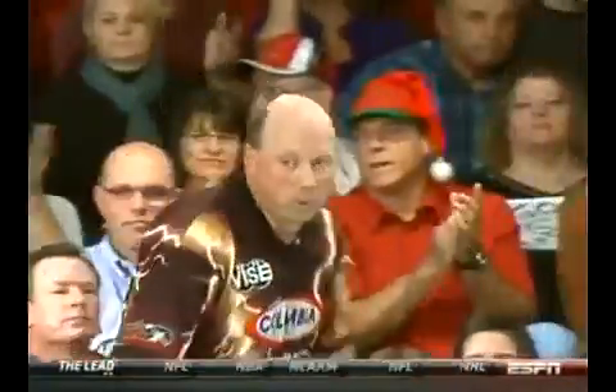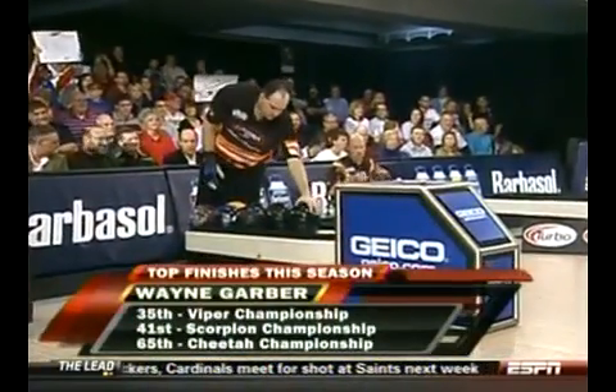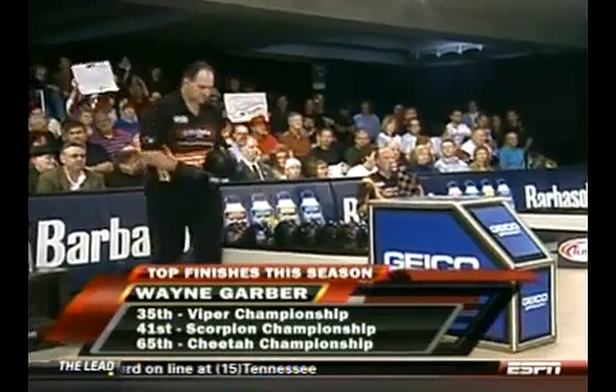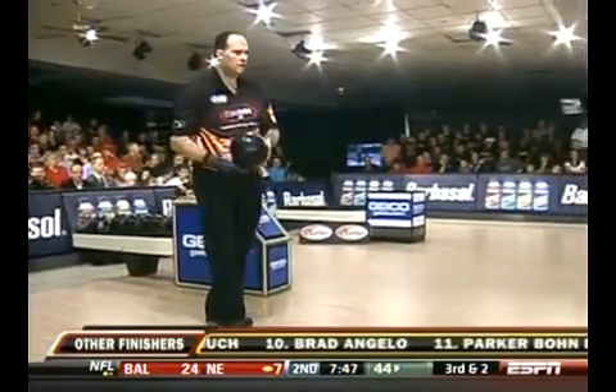No simultaneous matches in this one. Here's Wayne Garver — his best finish this season: 35th at the Viper Championship. Had a slew of 60s, a 68, a 66, a 69 at the Shark Championship. Did not bowl at the PBA World Championship. And here he is, one win away from his first tour title — a big paycheck and a season's exemption.